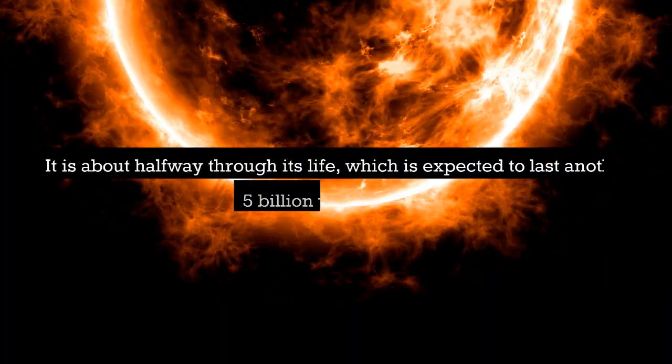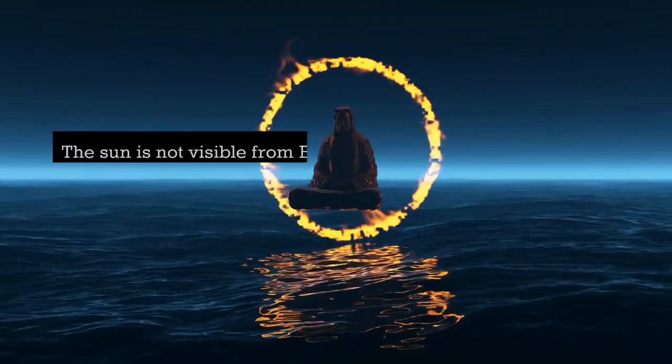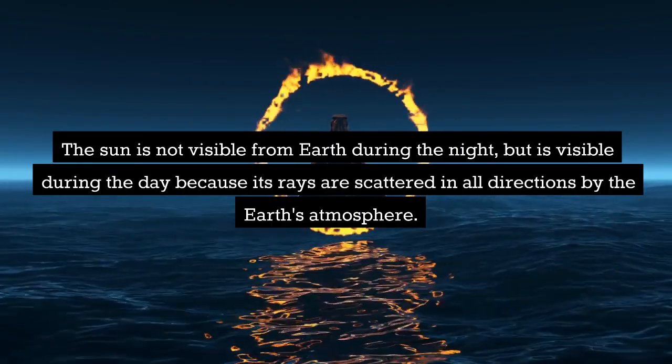The sun is about halfway through its life, which is expected to last another 5 billion years or so. The sun is not visible from Earth during the night, but is visible during the day because its rays are scattered in all directions by the Earth's atmosphere.